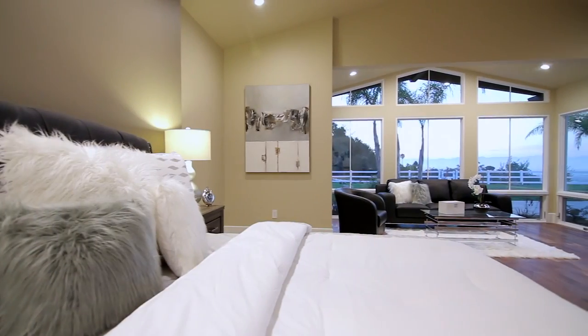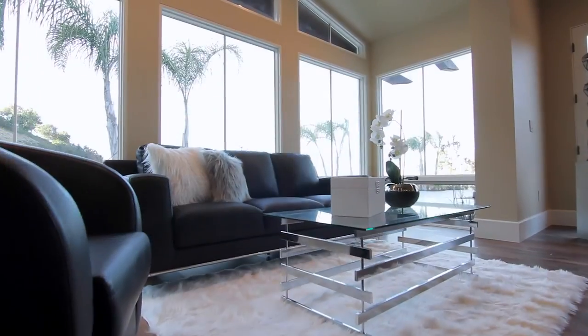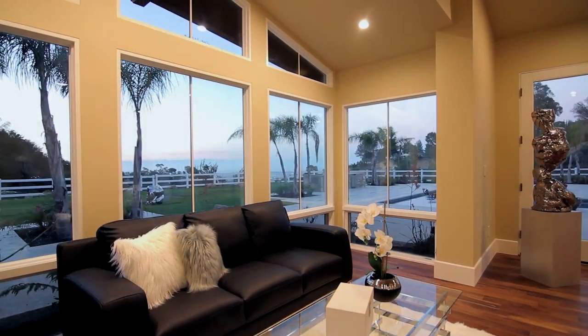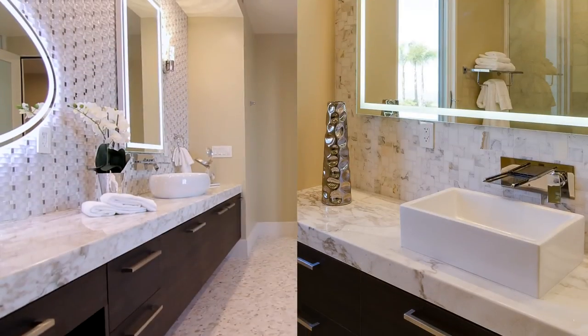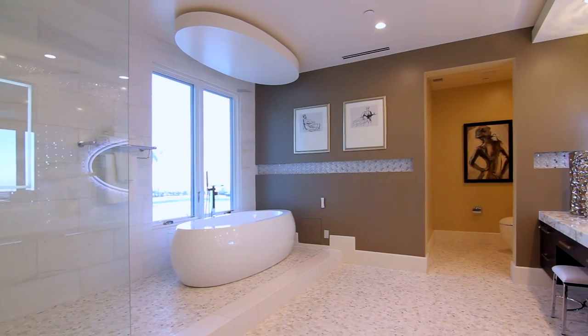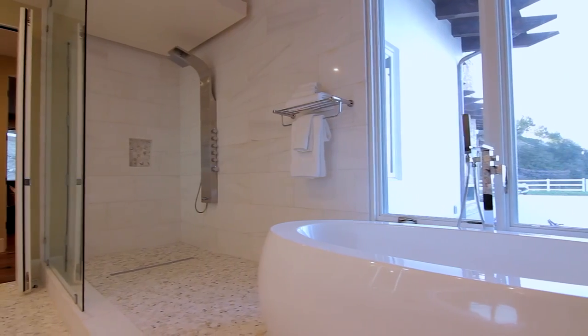The master suite was built for royalty with a poolside sitting area offering inspirational views. His and hers master baths with large walk-in closets might as well be labeled king and queen with their gorgeous marble and high-tech steam showers with massage.